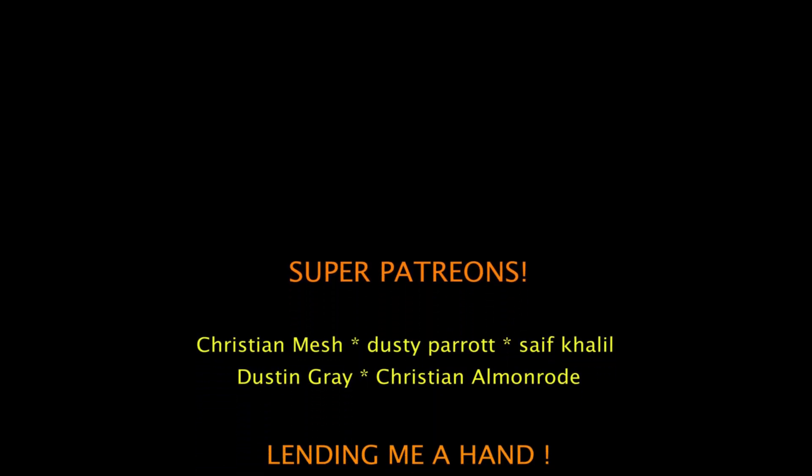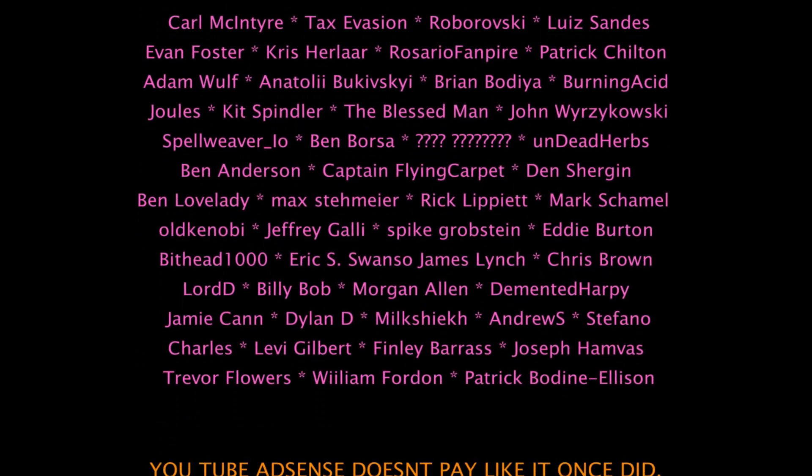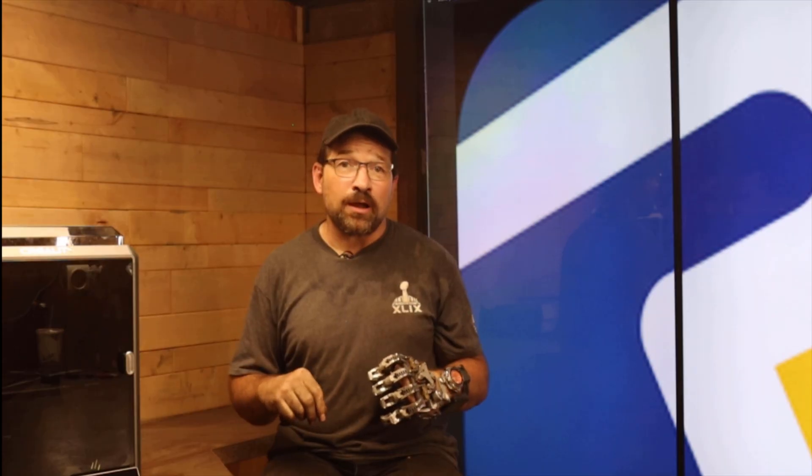That's about all I have for this video. Please remember to like, subscribe, and share my videos — I know you get tired of hearing it, but it really does help me in the fight with the algorithm. And if you have time, please leave a comment in the comment section. Thanks for watching.